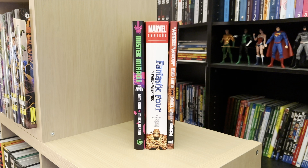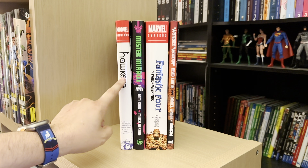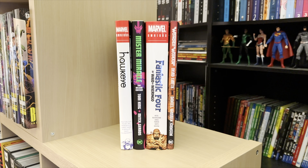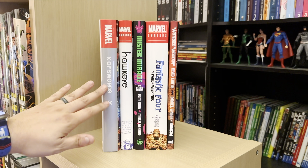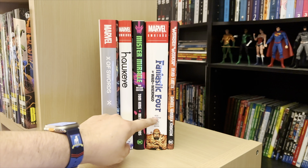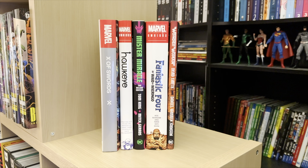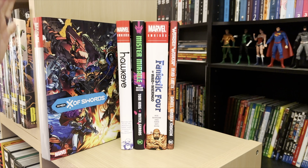Size doesn't necessarily matter when it comes to omnibus or deluxe editions. Here is another omnibus — Hawkeye — which is about the same size as Mr. Miracle. But then here's a deluxe edition, X of Swords, which was an X-Men event and is considered just a deluxe edition. It's thicker than Hawkeye and thicker than Mr. Miracle, not quite as thick as the Fantastic Four omnibus, but still pretty thick. It's not considered an omnibus really just because of that branding — they very easily could have put 'Omnibus' on the cover and called it a day, but they didn't.